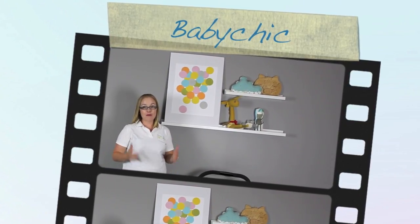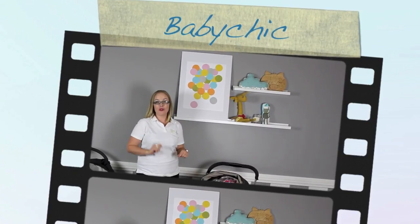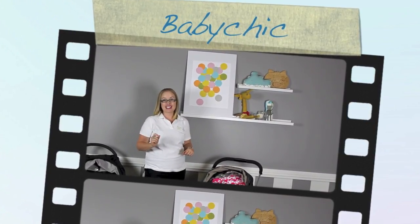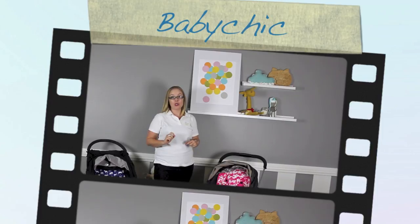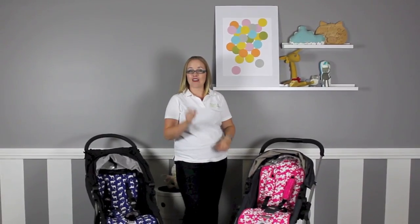Strollers, prams, car seats, capsules and high chairs can be a big investment, so you want to look after them and make them last. The first thing I look for with my strollers is a seat liner to protect my seat. Today we are reviewing the Baby Chic stroller accessories and they have a big point of difference that should really interest you.